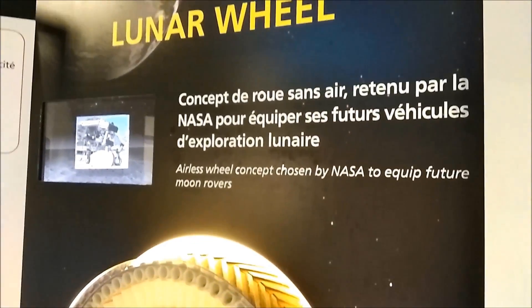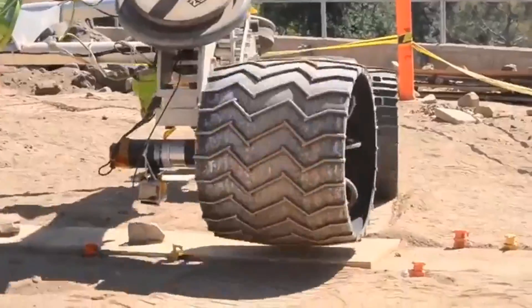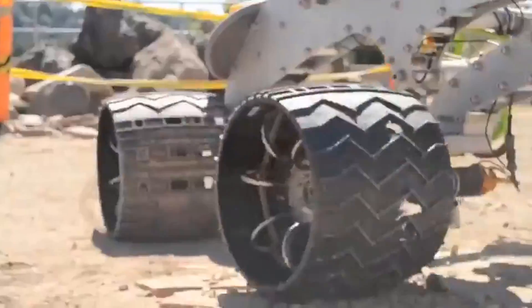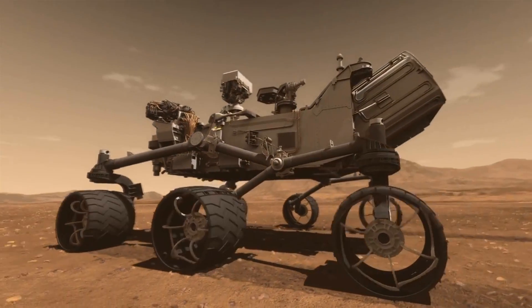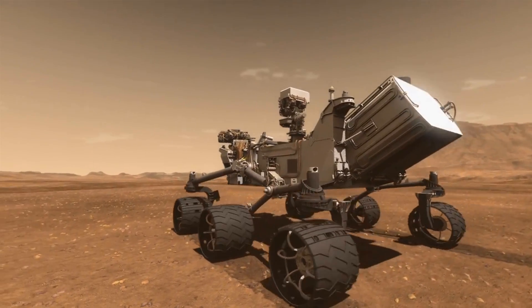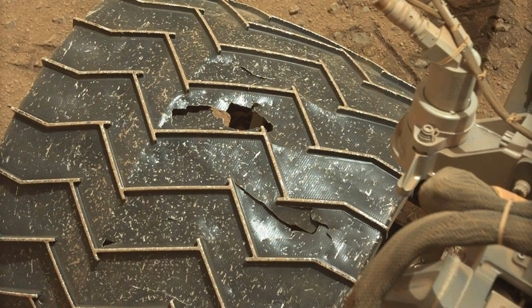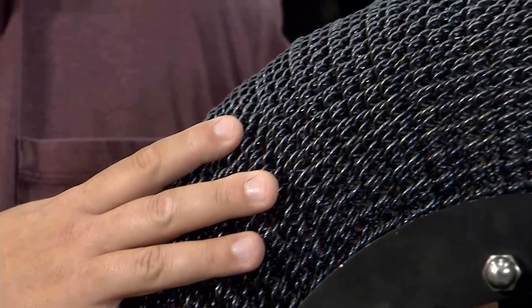NASA has designed all sorts of wheels and tires using various materials. But even their latest creation, the Mars Curiosity Rover, with state-of-the-art wheels designed specifically for Mars, started taking damage after moving around on Mars. Engineers began to notice significant wheel damage due to the unexpectedly harsh terrain, so NASA had to go back to the drawing board and come up with new wheel designs.